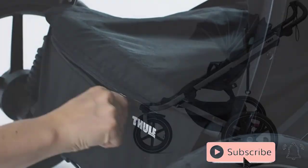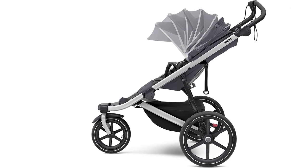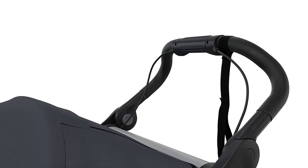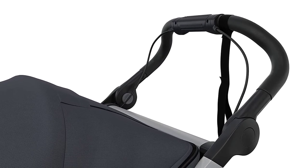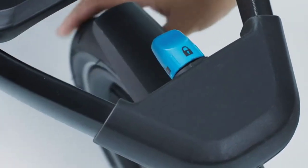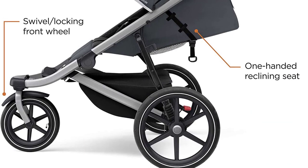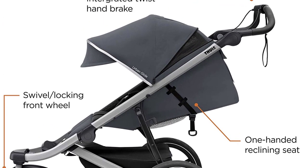One of the standout features of the Thule Urban Glide 2 is its lightweight and compact design, making it perfect for on-the-go use. Its swivel front wheel also makes it easy to maneuver, whether you're jogging or walking. Overall, the Thule Urban Glide 2 Jogging Stroller is a high-quality and versatile option for parents who want to stay active while keeping their baby safe and secure. Its smooth ride, easy maneuverability, and convenient features make it a must-have for any parent looking for the best jogging stroller in 2023.